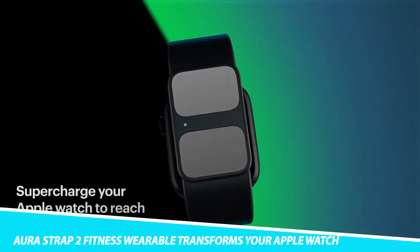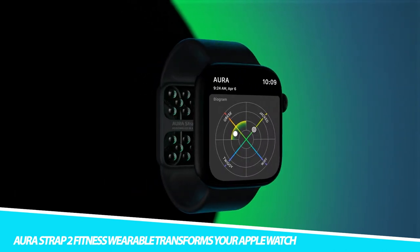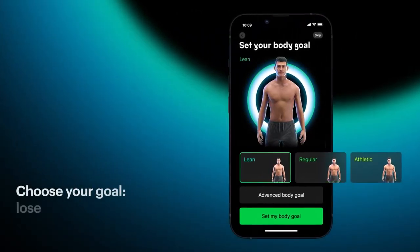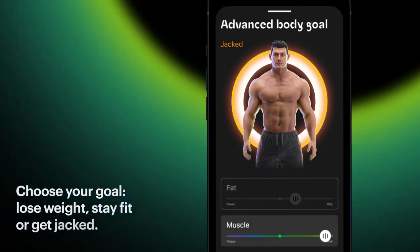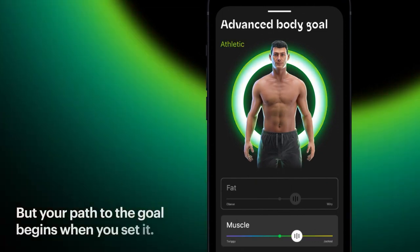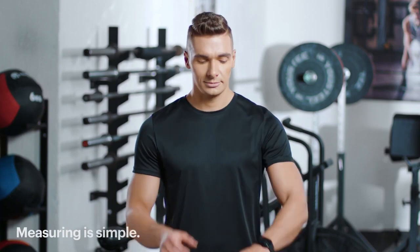The Aura Strap 2 Fitness Wearable transforms your Apple Watch. Reach your fitness goals with this accessory, which allows you to measure your fat, muscle, water levels, and more from an Apple Watch Series 3 and above. Simply open the Aura app on your smartwatch, then touch and hold the sensors on this accessory to begin tracking. You can use the app to accurately manage your health data and track your fitness goals.